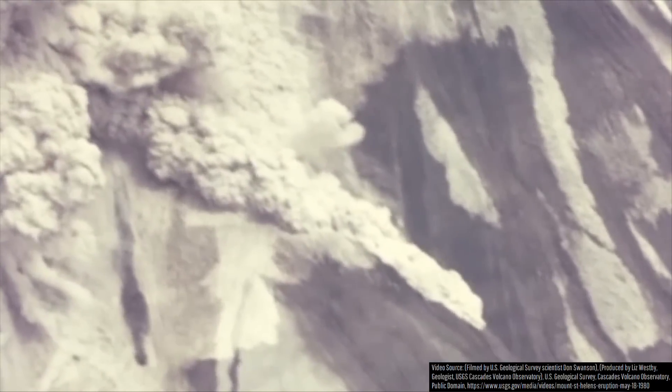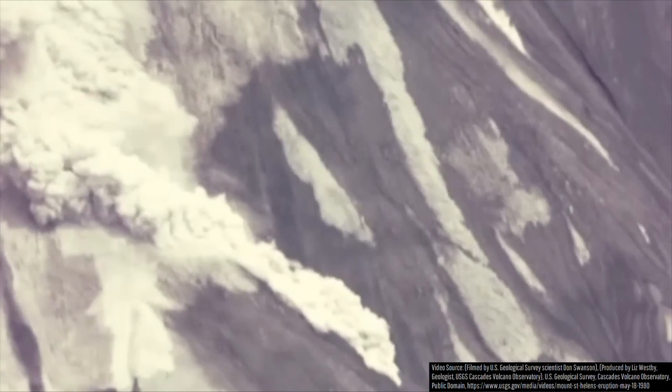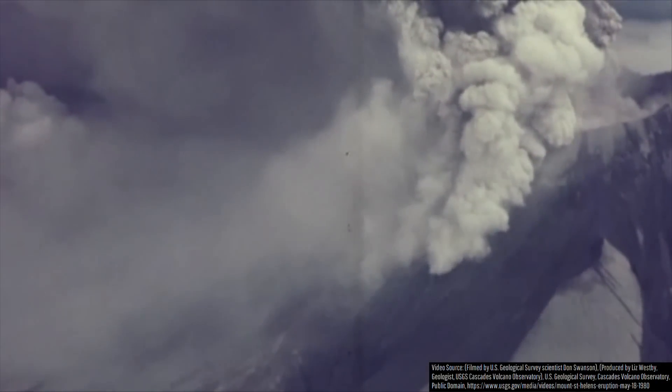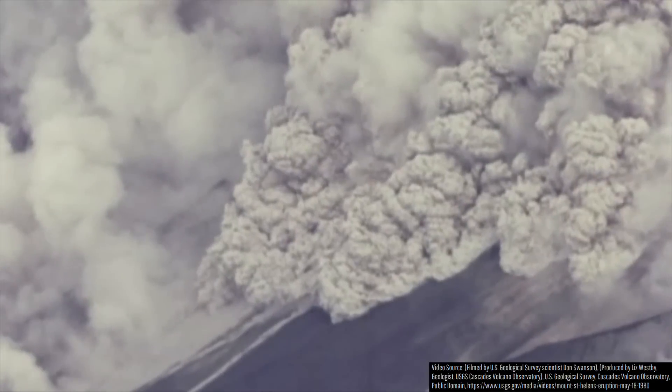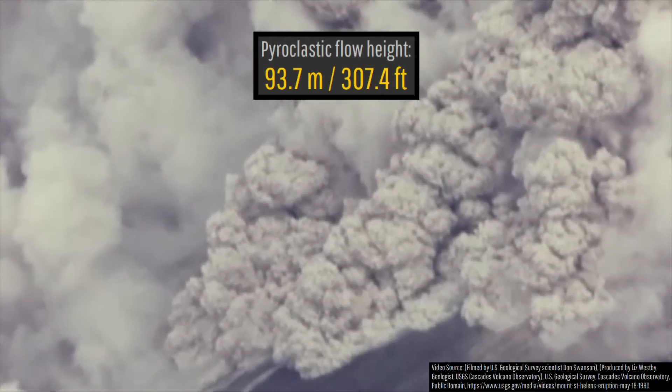While still a high speed, this velocity is only in the lower to mid-range of typical pyroclastic flow speeds, which can range anywhere from 10 to 450 miles per hour. As it advanced across the landscape, everything organic was scorched in its path, and even if you were to have hypothetically been on a tall ridge, you wouldn't have been safe due in part to its height of 93.7 meters or 307.4 feet.